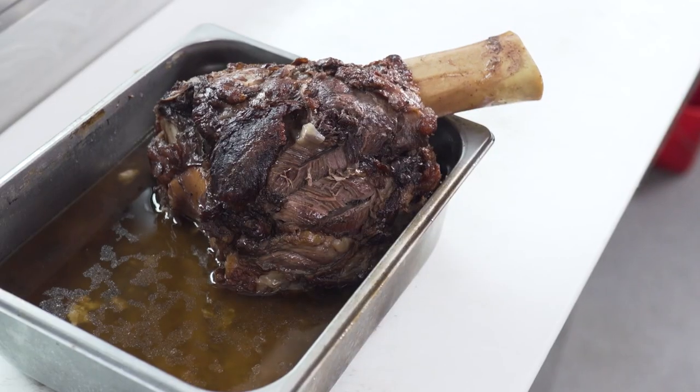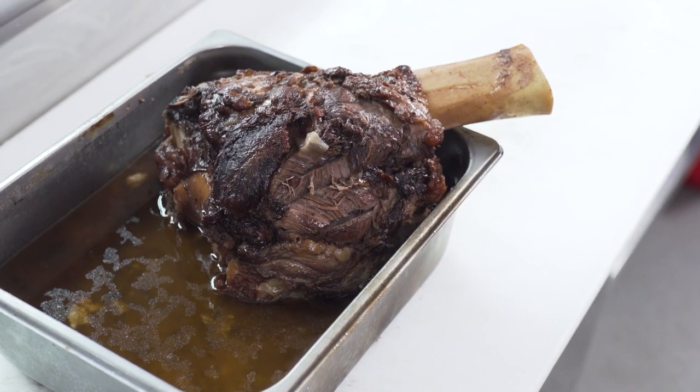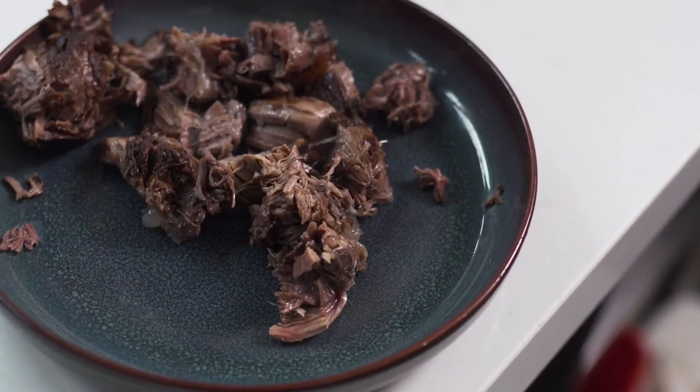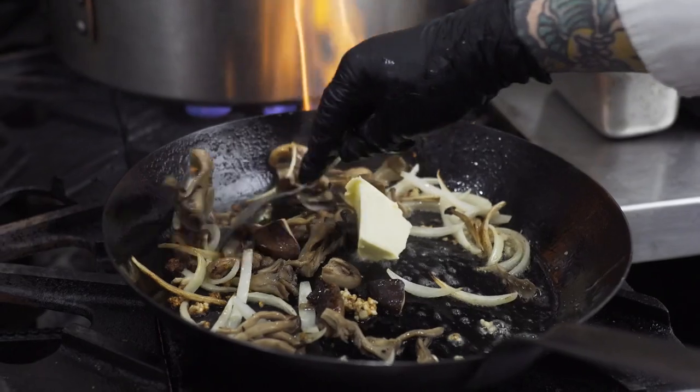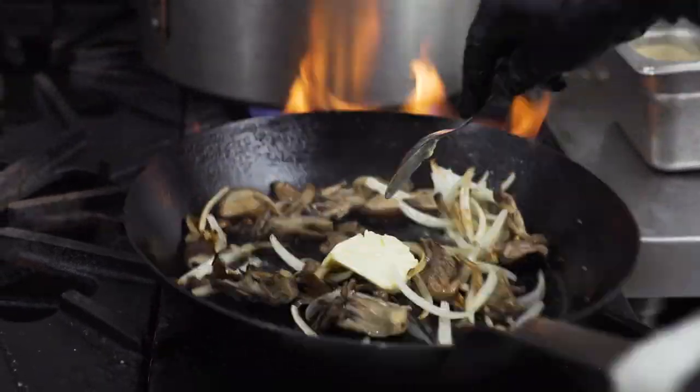This is Chairman's Reserve Beef Shank with house-made pepper deli, wild mushrooms, charred onion, and a stroganoff sauce. I braised the beef shank and pull apart the meat from the bone in order to use it in the pasta.